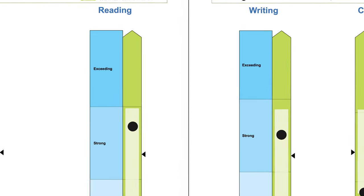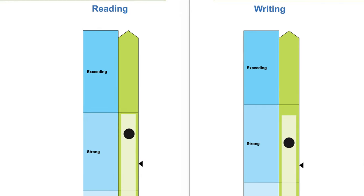As you can see, Jessica performed well in reading and in writing, achieving results in the strong category. This means she has met expectations of where she should be at her year level at the time of testing for both assessments.